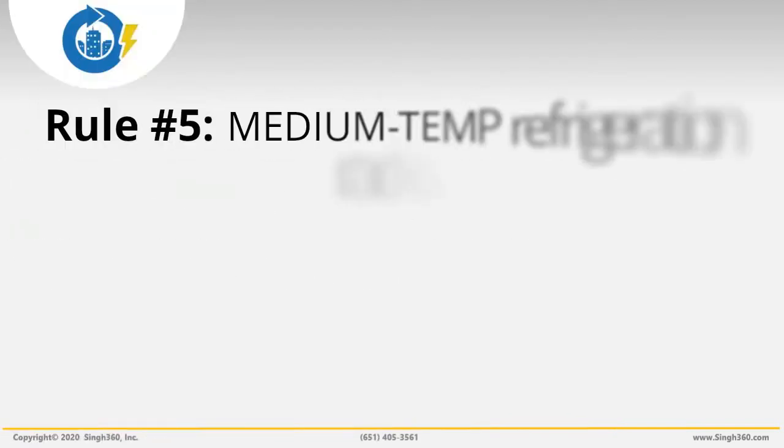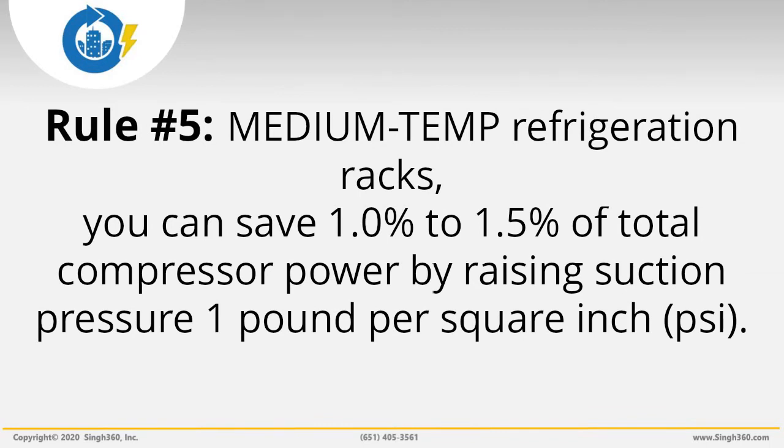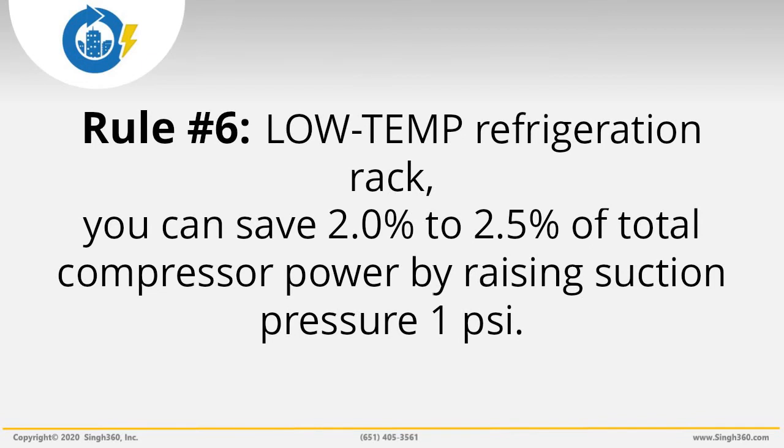Energy Savings Rule 5: For medium temperature refrigeration racks, you can save 1% to 1.5% of total compressor power by raising suction pressure 1 pound per square inch. Energy Savings Rule 6: For low temp refrigeration racks, you can save 2% to 2.5% of total compressor power by raising suction pressure 1 pound per square inch. To estimate total savings for reducing suction pressure in a combination of both low temp and high temp cases, use 1.5% per pound per square inch.